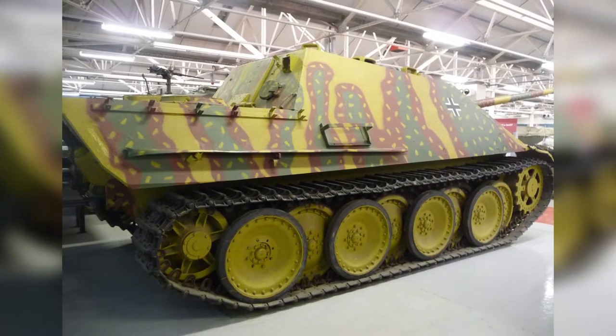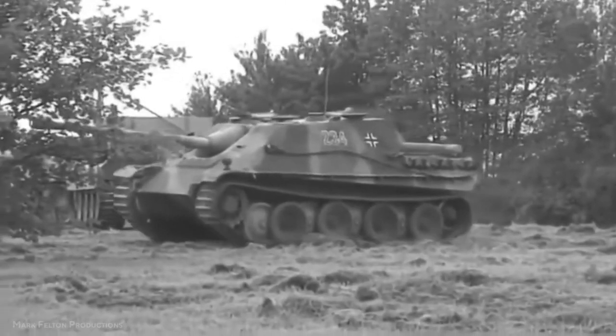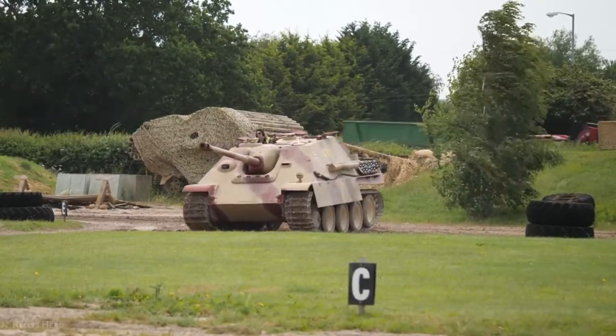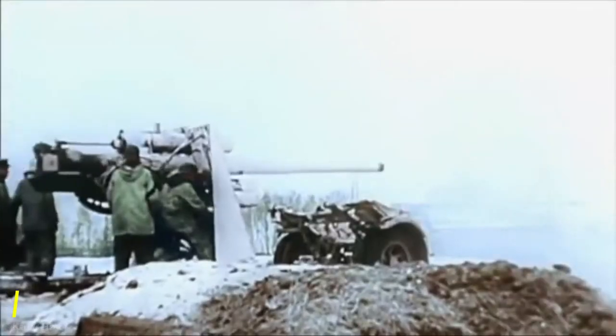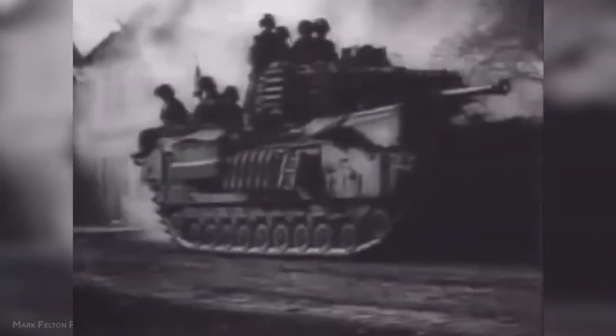Design: When the PAK-43 was designed, it was originally meant to be towed into battle, but it soon became clear that the anti-tank gun was very unwieldy to transport in the field. As a result, the VMH-T started looking for a self-propelled platform to mount the 88-millimeter gun on. The solution was found on August 3, 1942, when the Heeres Waffenamt, the agency in charge of R&D for the German Army, decided to mount the PAK on the Panther chassis.